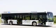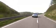Production of a small series of B-Class F-Cell cars with the latest generation fuel cell drive will commence in late 2009. The same unit is used in the Blue Zero F-Cell and the Citaro Fuel Cell Hybrid. This new generation is much more compact and at the same time more efficient.